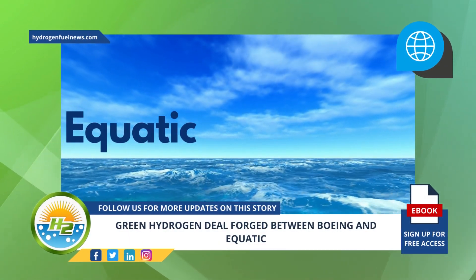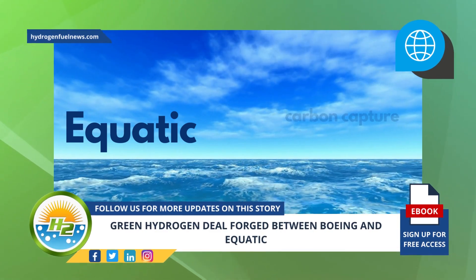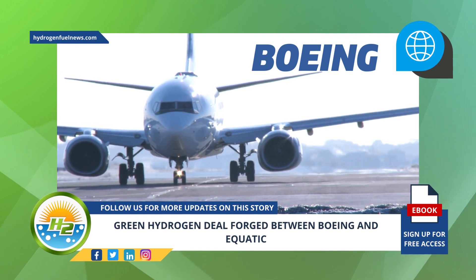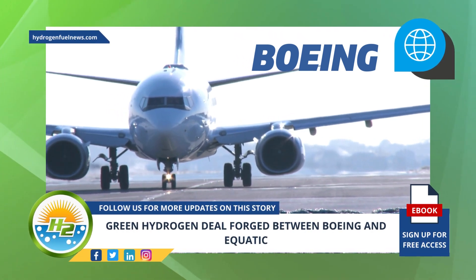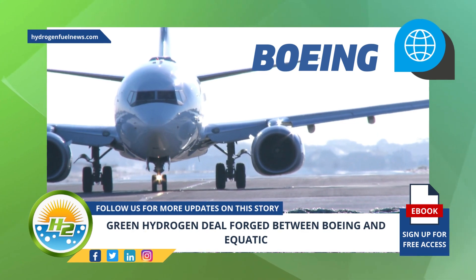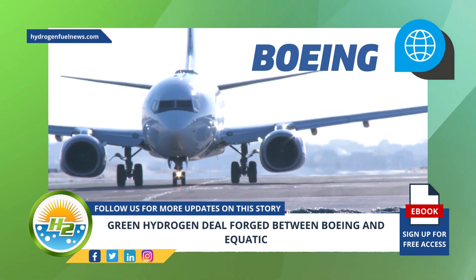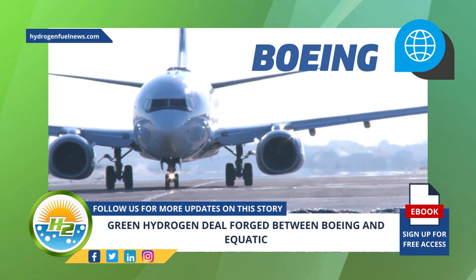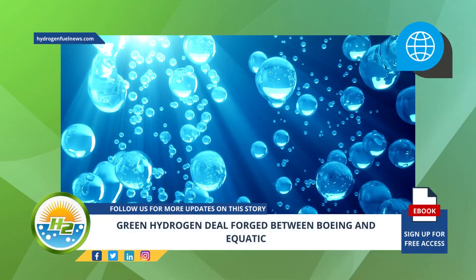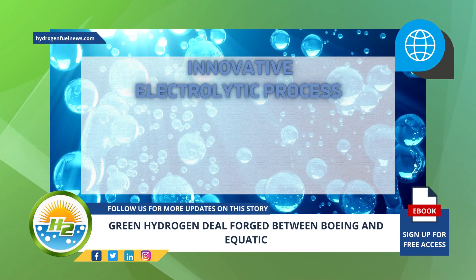Aquatic plans to generate green H2 as a byproduct of the carbon capture and storage process. Boeing has recently come to a pre-purchase option agreement with Aquatic, a new startup that has attracted the attention of the aviation giant with its novel carbon capture and green hydrogen technology, which can help Boeing with its sustainable aviation fuel goals.